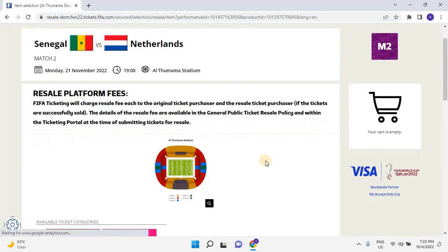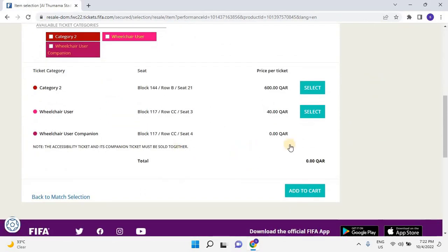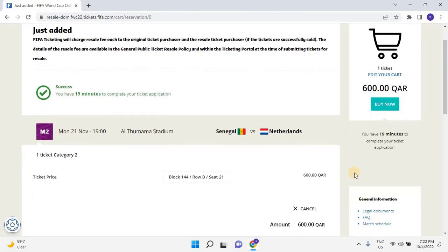Regarding resale platform fees: FIFA ticketing will charge resale fees to both the original ticket purchaser and the resale ticket purchaser if the tickets are successfully sold. The details of the resale fee are available in the general public ticket resale policy and within the ticketing portal at the time of submitting tickets for resale. For example, scroll down, select the ticket from the list, then click on Add to Cart. Once the ticket is added to the cart, you will have 19 minutes to complete the ticket application. Scroll down and click on Buy Now.